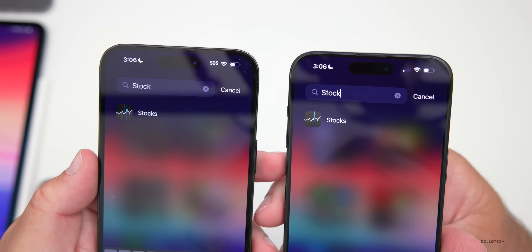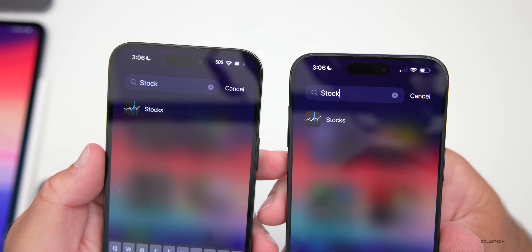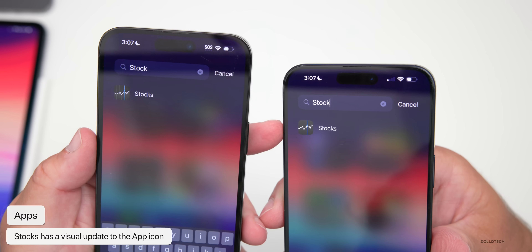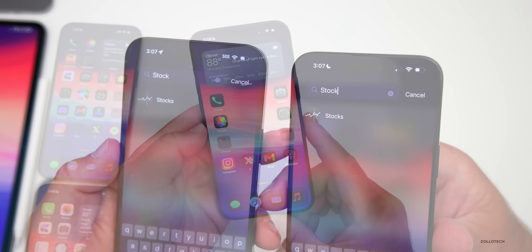There's also a small change with the Stocks app icon — they're refining the design. The little stripes there vertically are not as noticeable; it's just a small change.